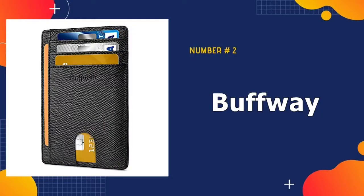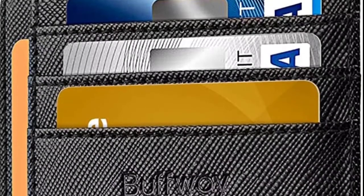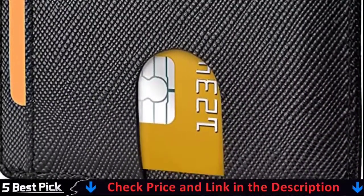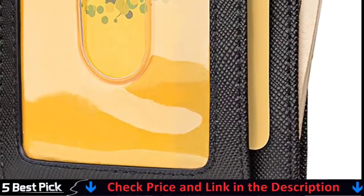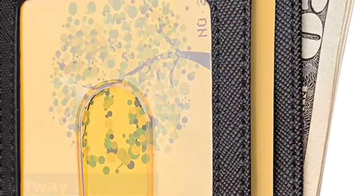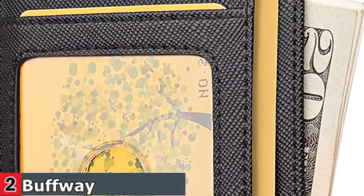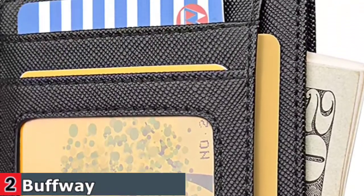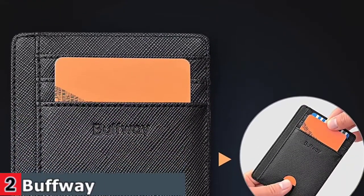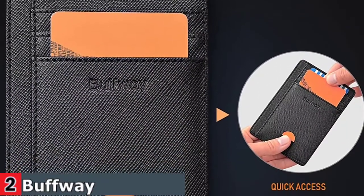Our second best leather wallet for men is Buffway Slim Minimalist RFID Leather Wallet. Most RFID blocking sleeves are bulky and difficult to carry when traveling, but this one has been designed with the modern traveler in mind. Extra slim, lightweight and perfectly portable, our RFID blocking minimalist wallet is preferred among men and women travelers looking to lighten their load while still protecting their identity, credit cards, passport cards, licenses, etc. We've equipped our genuine leather minimalist wallet with a protective layer that blocks 13–14 MHz electronic signals trying to retrieve your personal information.